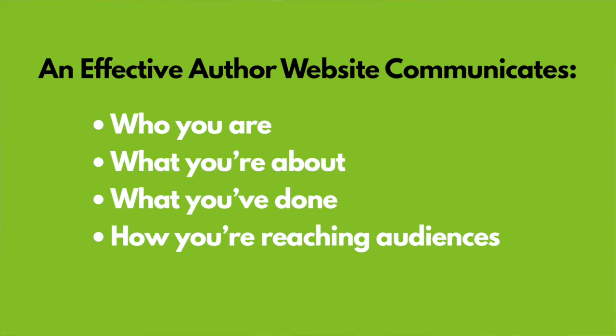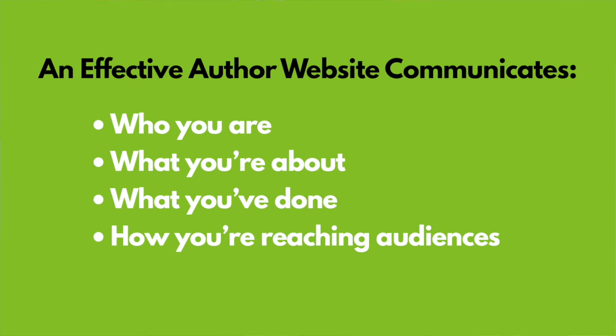An effective author website communicates how you're reaching audiences. Show a visitor the ways you're reaching audiences right now — link to your social media pages, feature your own blog or podcast, link to other platforms where your message is being shared. If you speak, list the topics on which you speak and previous gigs.